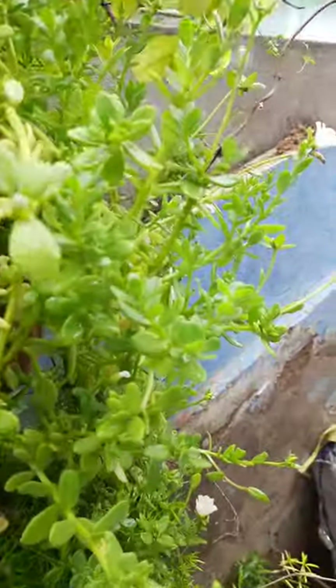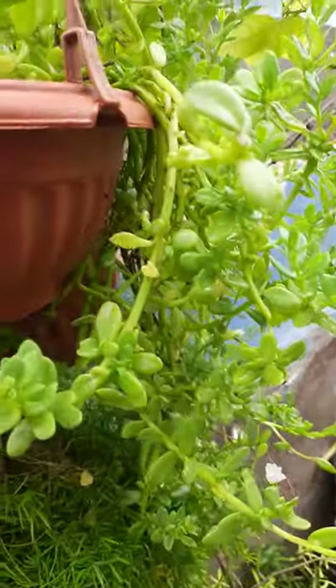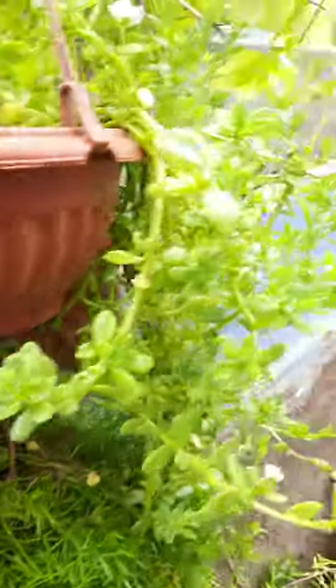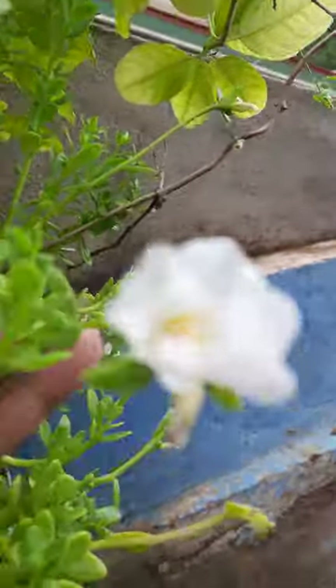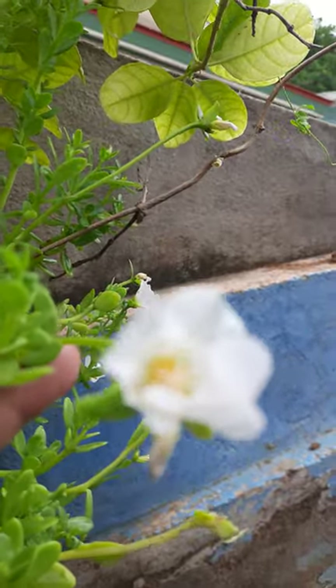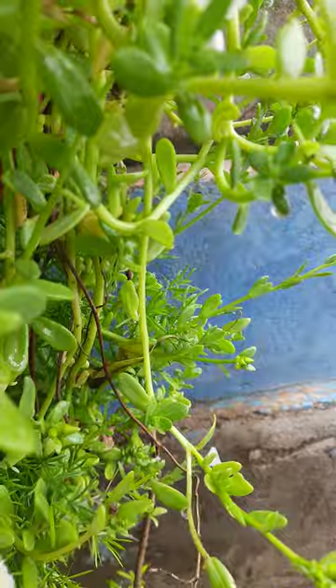Welcome to my garden. Today I will show some plants here. Some plants are blooming because rainy season started here — from three days rain is falling, so some plants are blooming.